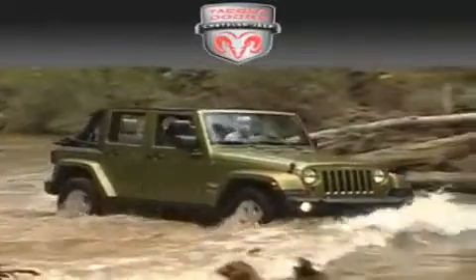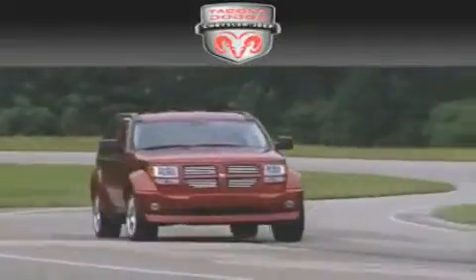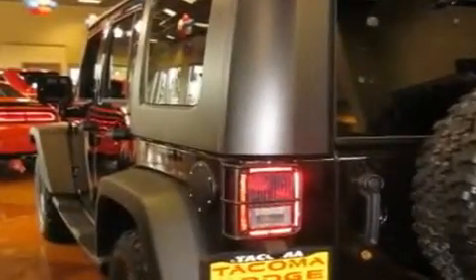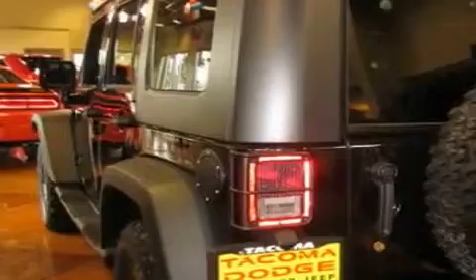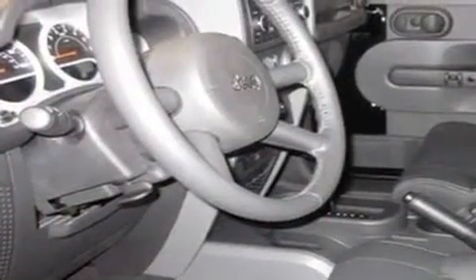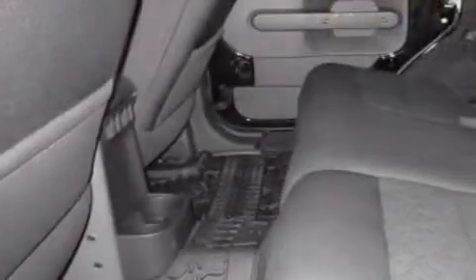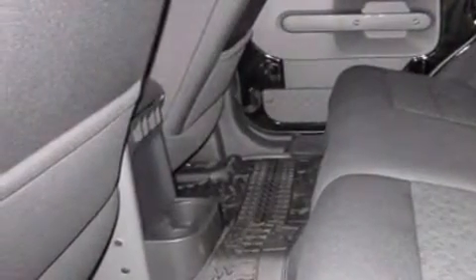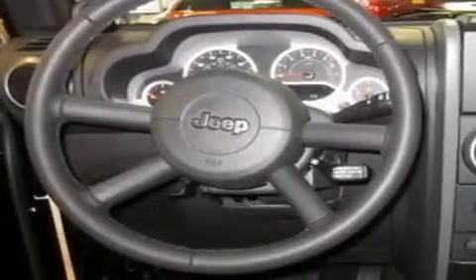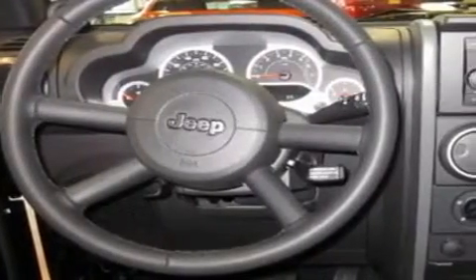Another fine vehicle offered by Tacoma Dodge Chrysler Jeep — this is a brand new 2010 Jeep Wrangler, built with trails in mind. It features a 3.8 liter six cylinder engine, automatic transmission, and four-wheel drive. Its top features include a rear window defroster, a CD player, alloy wheels, fog lamps, a traction control system, and cruise control.